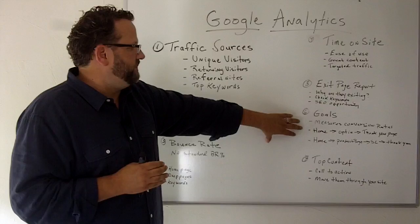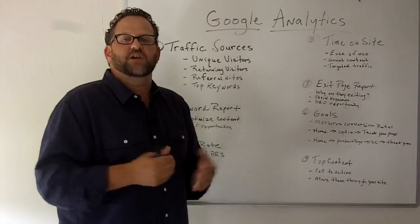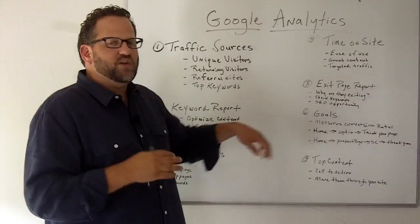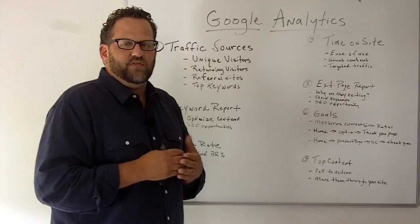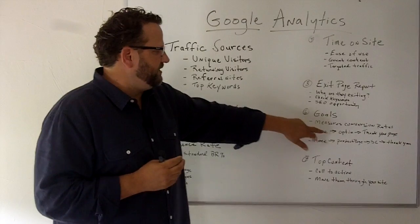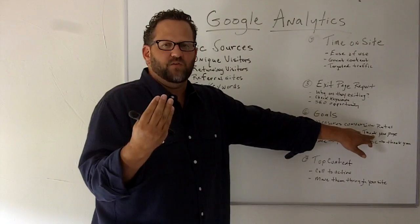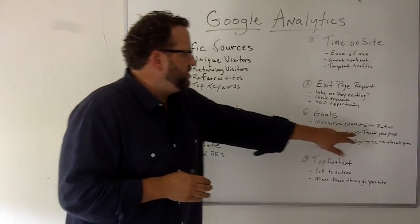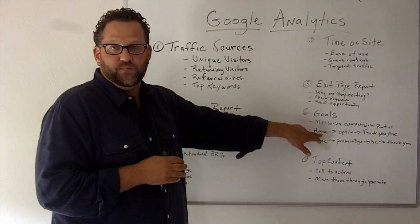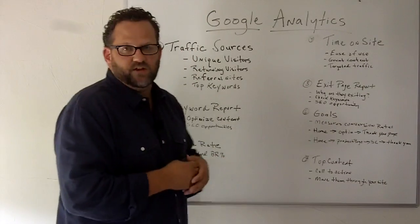The sixth report you should pay attention to — and this is a really important one — are your goals. Goals are how you measure your conversion rates, and there are a bunch of ways to measure conversion rates with Google Analytics. Let's say you have an opt-in on your website and you want to measure its conversion rate. It would measure how many people come to your home page, enter their opt-in information, and then redirect to your thank you page. Once they hit that thank you page, it measures the conversion — you would have the goal code from Google Analytics on your thank you page. So if a hundred people come to your website and fifty people hit the thank you page after opting in, that's a fifty percent conversion rate.